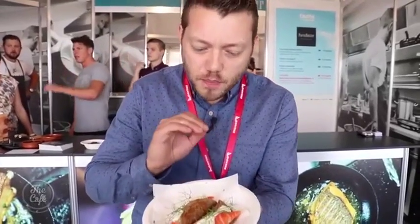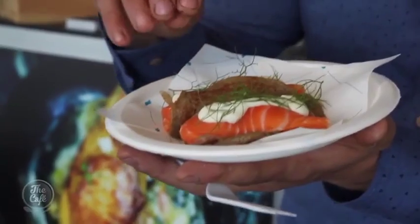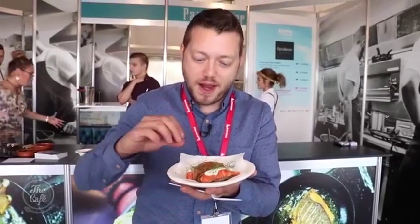Dish number three. Beautiful Aura King salmon, which we saw before. Coconut crème fraîche, some truffle in there, and a buckwheat blini. Yummy.